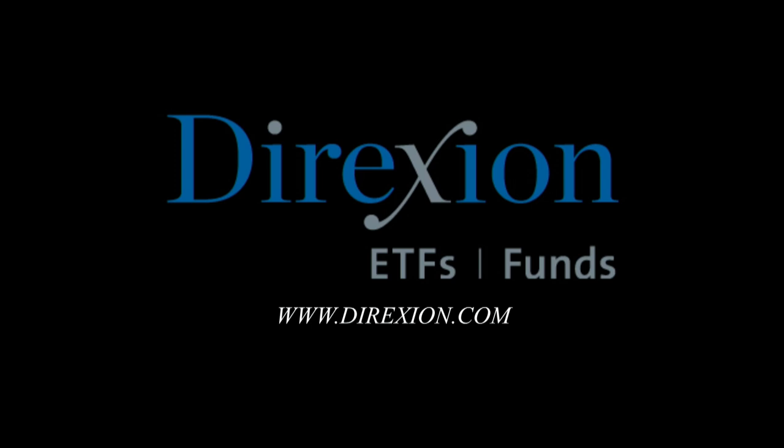For traders who crave risk, Direxion's daily leveraged and inverse ETFs provide opportunities to magnify short-term perspectives with up to three times daily leverage, utilizing bull and bear funds from both sides of the trade. These are highly leveraged ETFs with daily resetting designed for short-term trading, not long-term investing. Whether you're a bull or a bear, you choose the Direction. Visit Direxion.com. Investing involves significant risk — read the prospectus carefully. Distributor: Foresight Fund Services LLC.